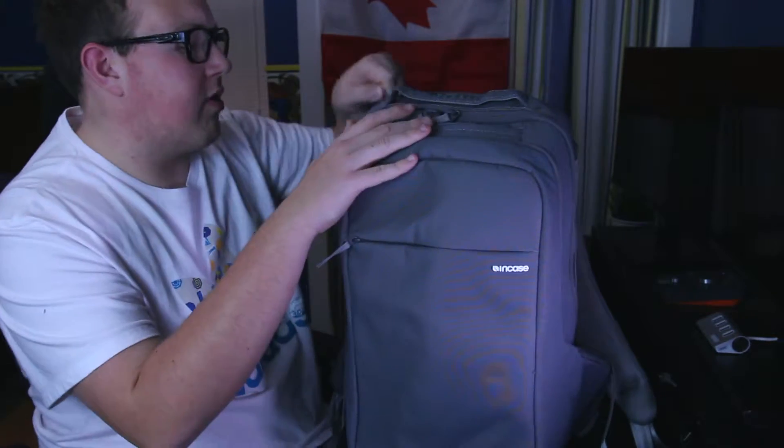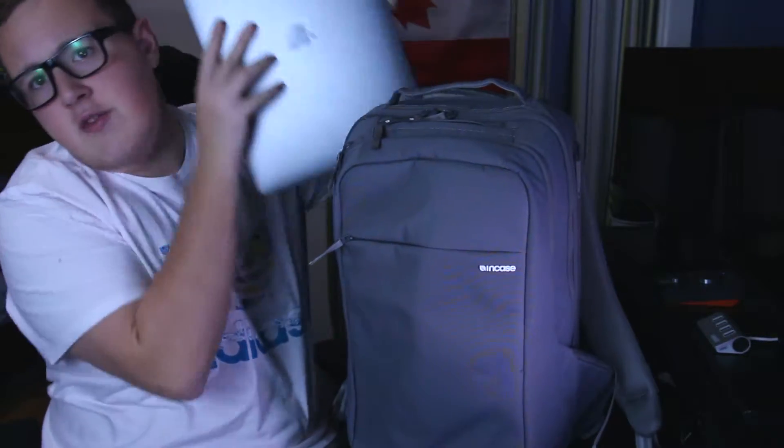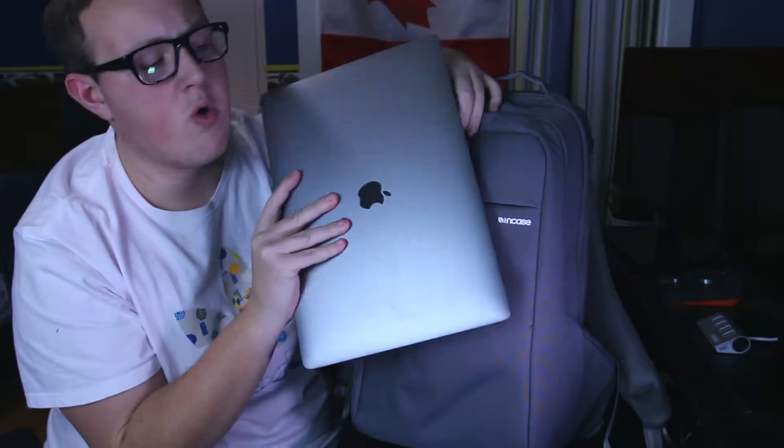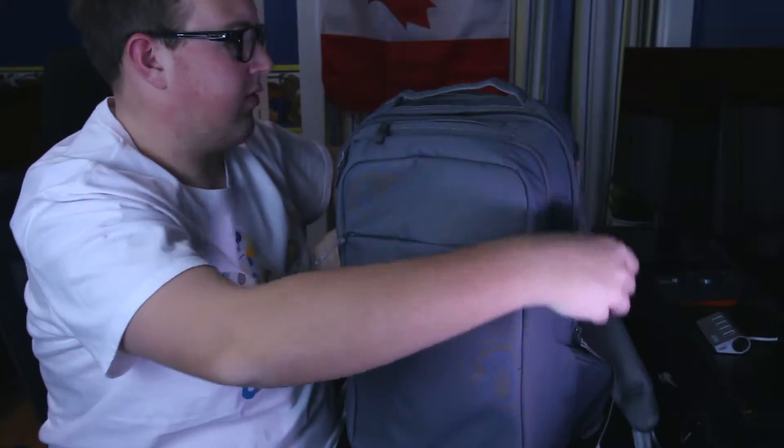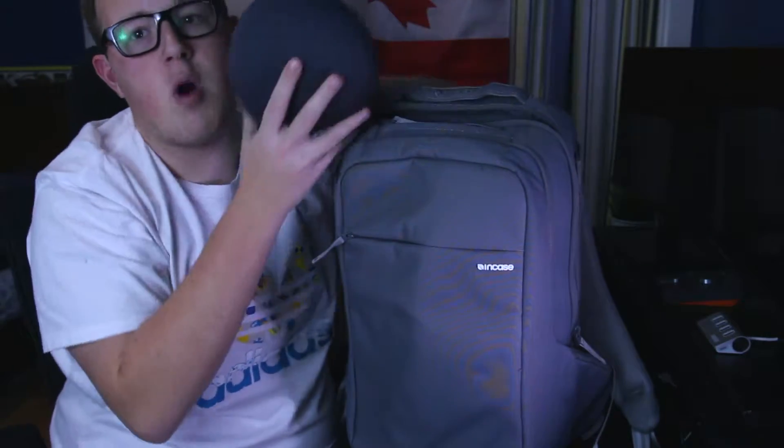Starting from the back to the front, we have a very big compartment here and as you can tell I have my 15-inch MacBook Pro with the Touch Bar. Next up is the next pocket, and first off is my pair of wireless headphones.